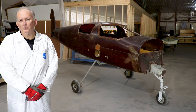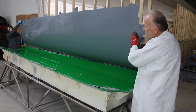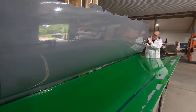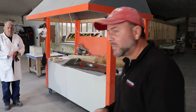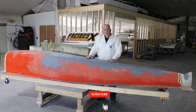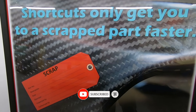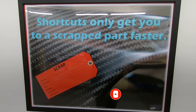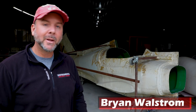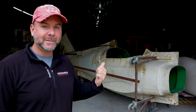If you've ever wondered what an aircraft composites shop looks like, well stick around. Here's one fun example in Kentucky that makes composite parts for several different companies. I'm here in Morgantown, Kentucky, stopping by the Factory 10 shop to give you a factory tour of what's going on here in composites.